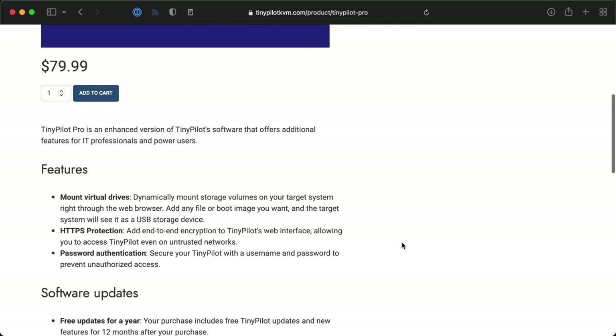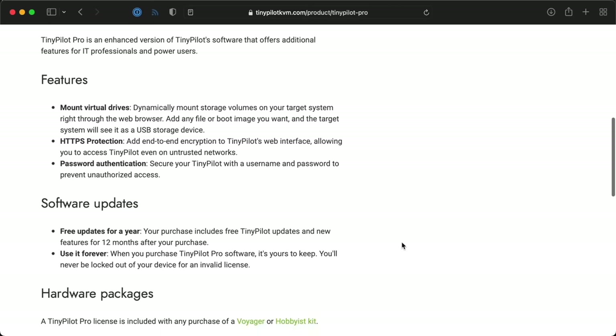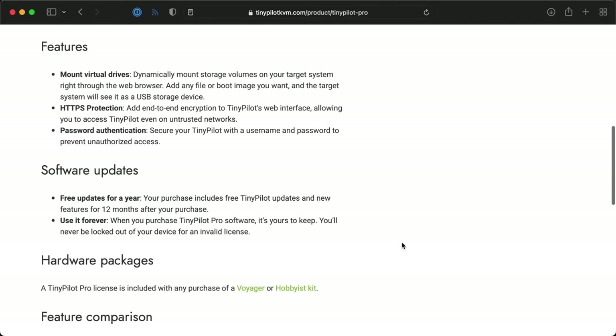There are a few features, like WebUI TLS support and authentication, that are behind a yearly subscription paywall. But if you want a turnkey solution where you just buy it, plug it in, use it, and basically forget about it — and you can live with a narrower feature set for a bit more money — it's a great option.